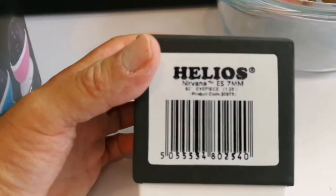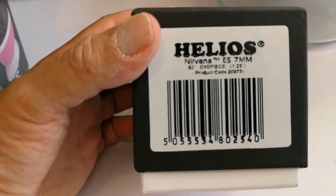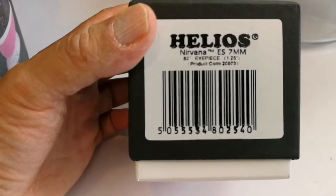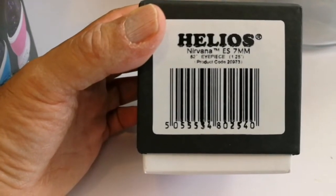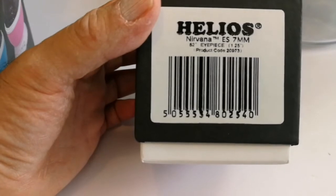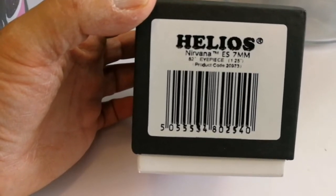Oh! That's the Helios Nirvana — Skywatcher Helios Uriel Nirvana 7mm eyepiece. This is 82 degrees, equal to the Nagler Televue Nagler 7mm. Let's see what it is.